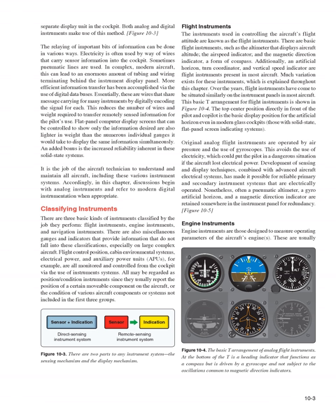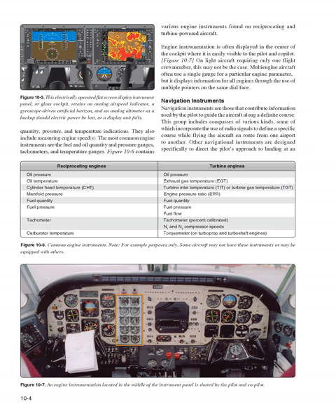Engine instruments are those designed to measure operating parameters of the aircraft's engines, including quantity, pressure, and temperature indications, as well as engine speeds. The most common engine instruments are the fuel and oil quantity and pressure gauges, tachometers, and temperature gauges. Engine instrumentation is often displayed in the center of the cockpit where it is easily visible to both pilot and co-pilot. Multi-engine aircraft often use a single gauge for a particular engine parameter, but it displays information for all engines through multiple pointers on the same dial face.